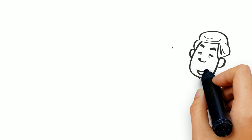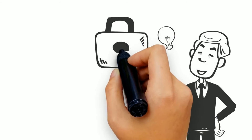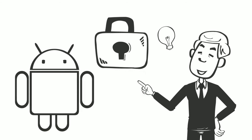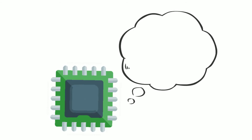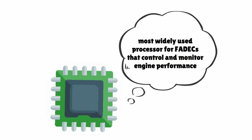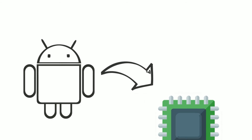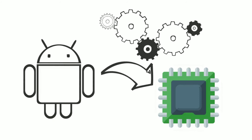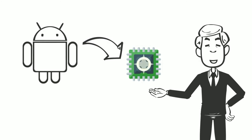The best approach to achieve this would be to make the necessary data available on an open-source yet secure platform. Android met the criteria of both open-source and security. PowerPC is the most widely used processor for FADEC systems that control and monitor engine performance. The real challenge lay in transferring the advantages of Android onto a PowerPC-based rugged industrial setting of aircraft engine assemblies.